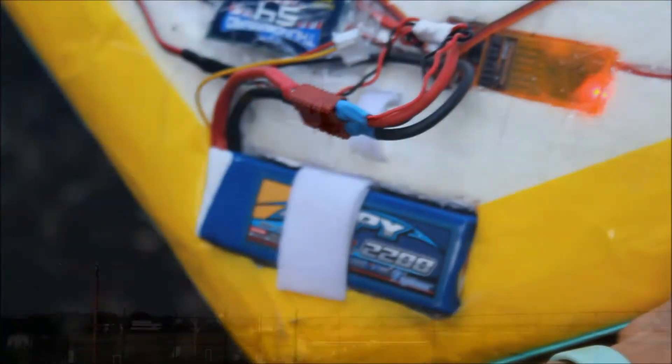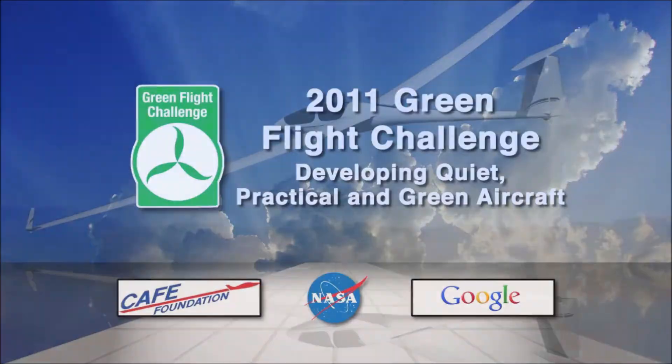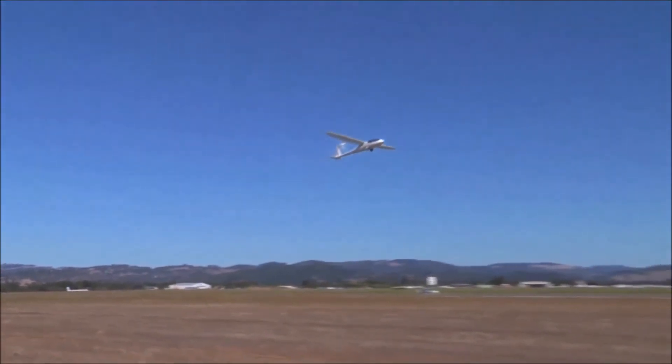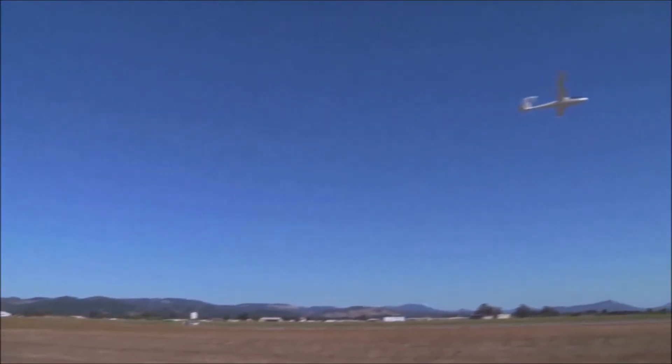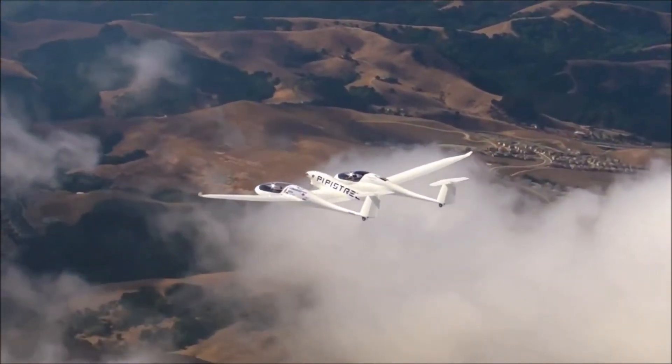One avenue being pursued to lower fuel consumption and emissions is the use of electric aircraft. Electric planes are already being flown on a small scale using lithium polymer batteries. To spur research in this area, NASA announced the Green Flight Challenge, with the goal to fly 200 miles using less than a gallon of fuel per passenger. The winner was a Pipistrel Taurus G4 with two passengers and a fuel efficiency of over 400 miles per gallon.